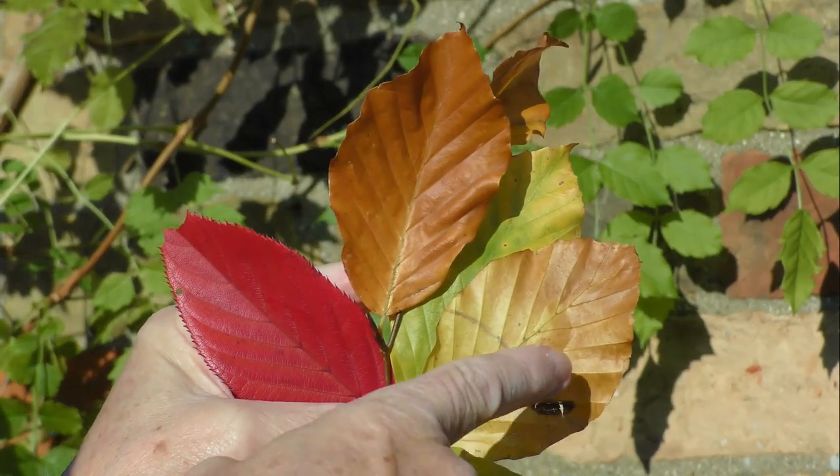People say that in autumn the leaves are dying, but they're not dying. The metabolic rate as they change colour goes up. The leaves are doing something as they change from green through orange to red. There's something very active going on inside those leaves.